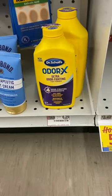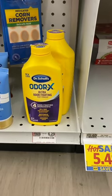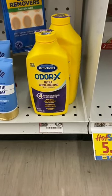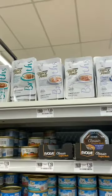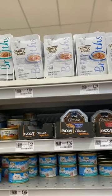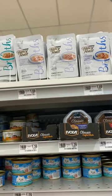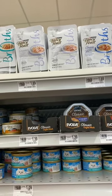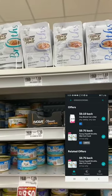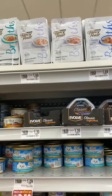The Dr. Scholl's Odor-X odor-fighting powder, regularly $6.29, has a $1.25 Ibotta rebate making it $5.04 — my husband likes to put this in his shoes so I'm picking it up. The Fancy Feast broths are priced at $1.69 each. Buy three for $5.07; there's a dollar-off-three Food Lion digital coupon, so $4.07 out of pocket. Then get 75 cents back per item on Ibotta, making the final cost $1.82 for three, or 61 cents each. There's also a 10-cent any-cat-litter rebate attaching.